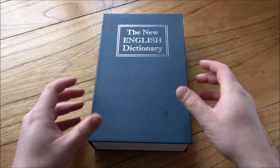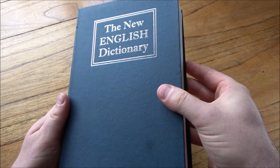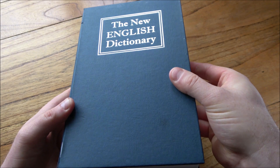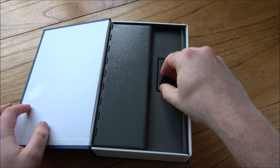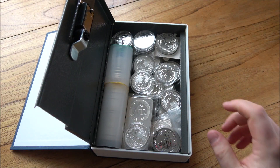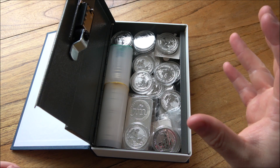Hello everybody, Backyard Bullion here and welcome to another Precious Metal Ramble. You've not stumbled onto Dictionary Corner because this is no dictionary — as you can hear, inside it there is a mini safe, which is another video in its own right. But within that safe are 81 ounces worth of silver, which we sold earlier this week and it went incredibly well.